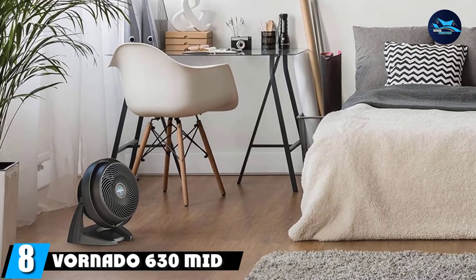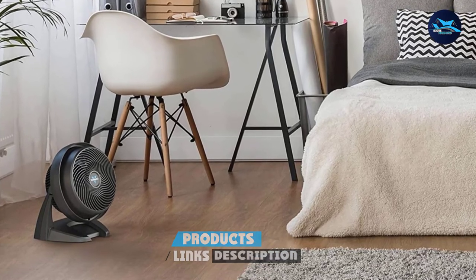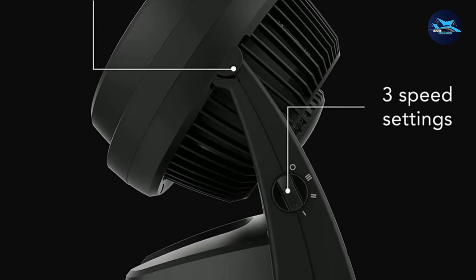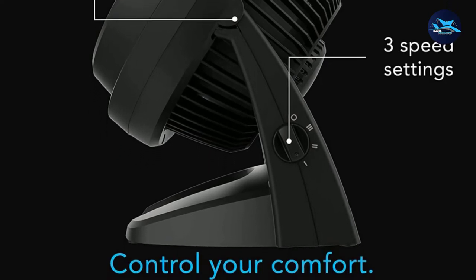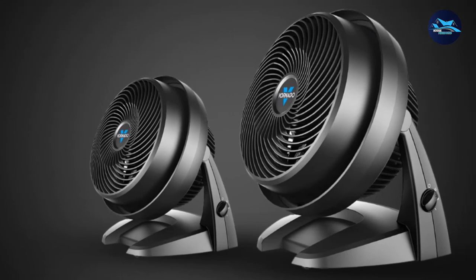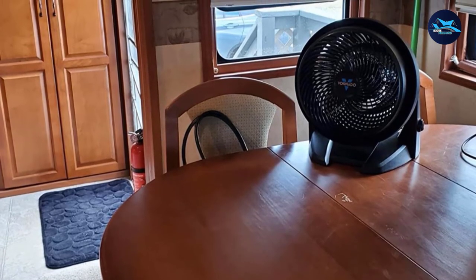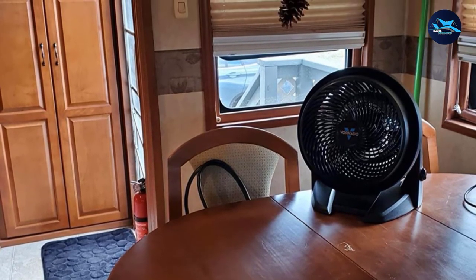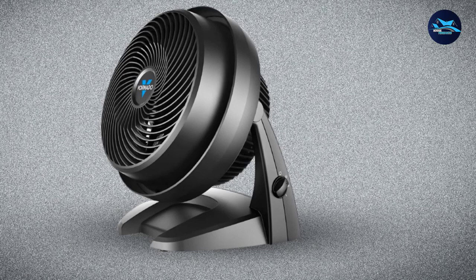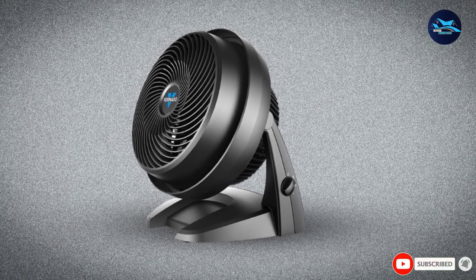The number 8 position is held by the Vornado 630 Mid-Size Whole Room Air Circulator Fan. Small but powerful, this table fan uses the company's signature vortex action to deliver a constant and fast airflow for a unique cooling experience. Its air-tensity grille features a special twist that creates a spiral effect so airflow reaches all parts of the room. It also has deep-pitch blades for maximum airflow and a specially-sized inlet that funnels air efficiently. With its pivoting head, you can direct air exactly where needed. A dial on its side switches between speed settings, and it comes with a 5-year warranty.